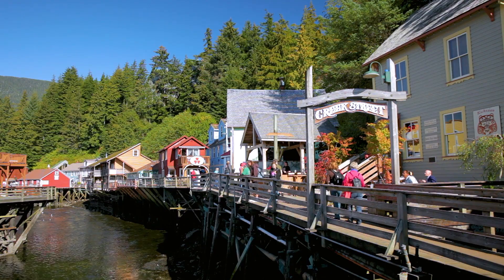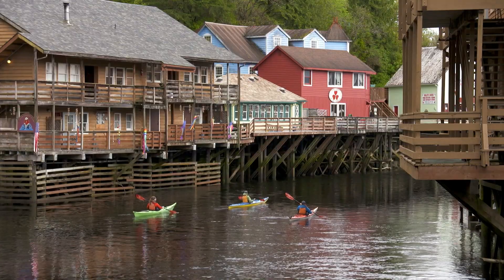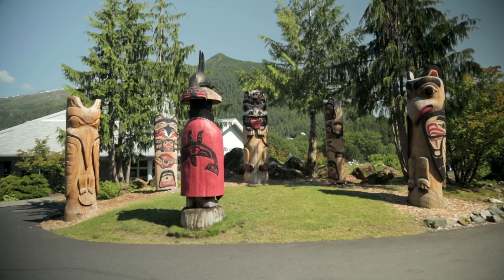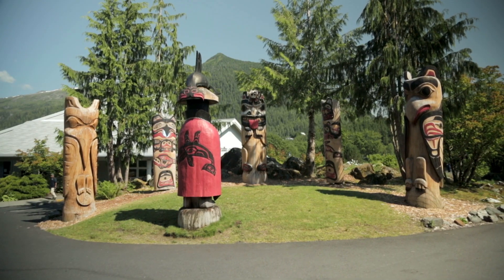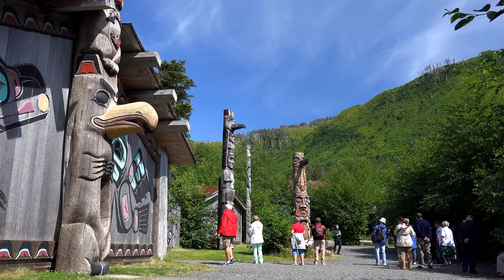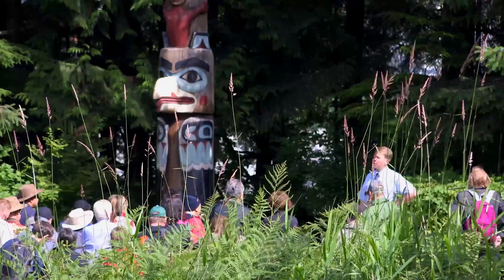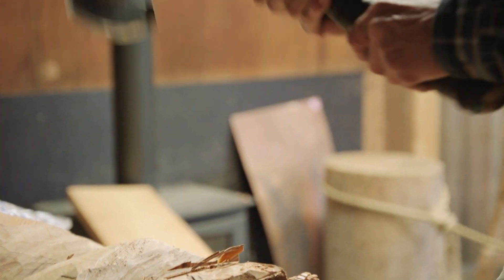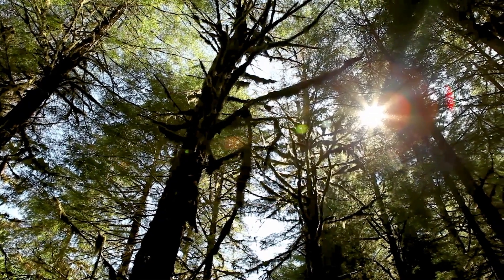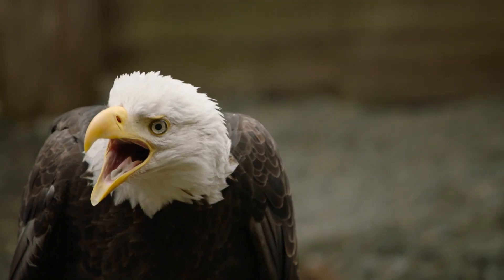As you stroll down Creek Street, you'll discover it's a lively place where you can encounter everything from lumberjacks and fishermen to spectacular wildlife. Or check out the world's largest collection of standing totem poles, which you can find throughout the city. At Totem Bight State Historical Park, the traditional practice of totem carving is passed on through the generations. And while exploring the Alaska Rainforest Sanctuary, you can have a close encounter with an iconic American bald eagle.